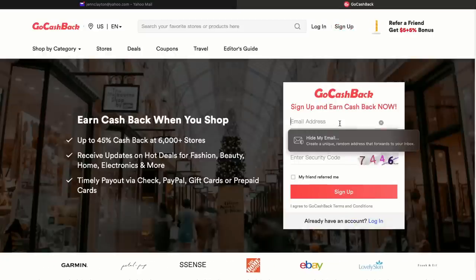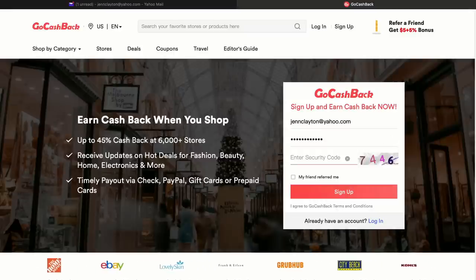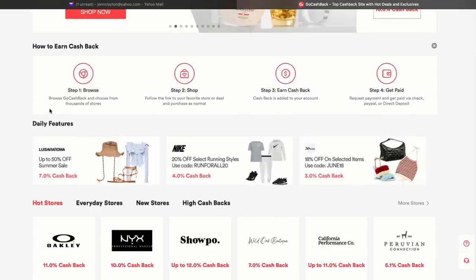Before we jump into this week's grocery haul, I want to thank GoCashBack for sponsoring this portion of today's video. I've actually been using GoCashBack for quite a while — I really wanted to test the program out and see if it's really worth downloading the app on your phone or PC. You can shop your favorite stores and get money back, and right now they're offering a registration bonus of $8 cash back when you sign up using the link in the description box.